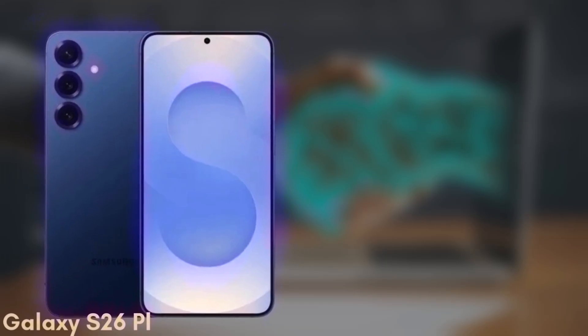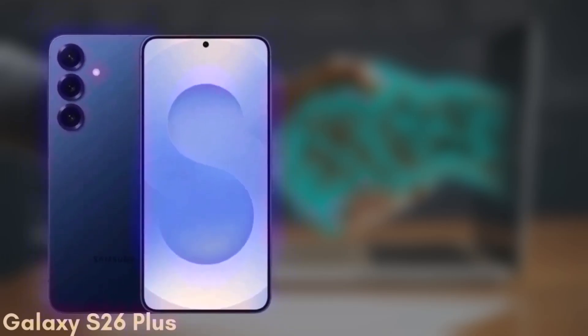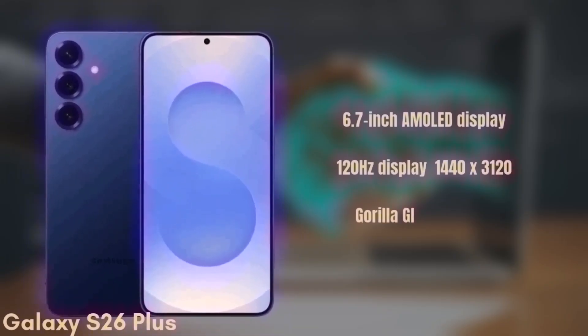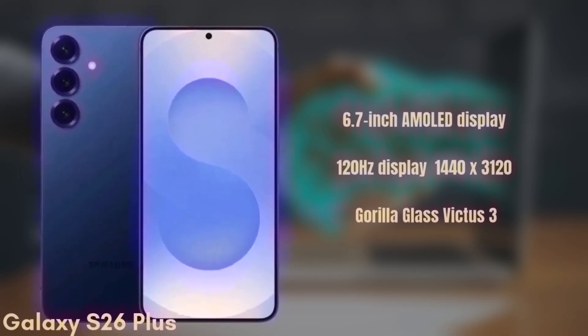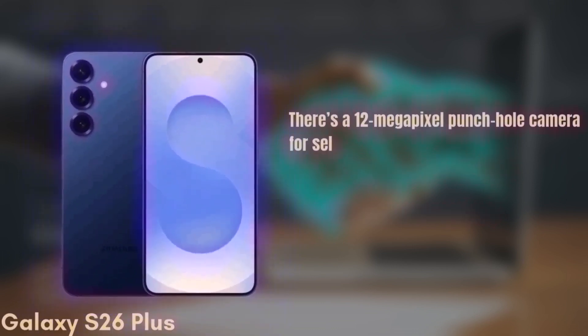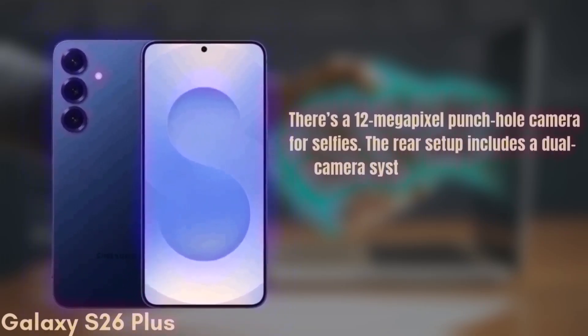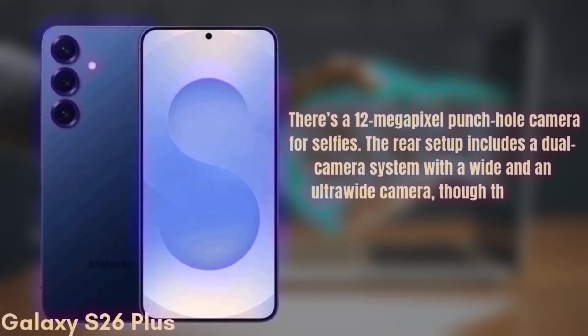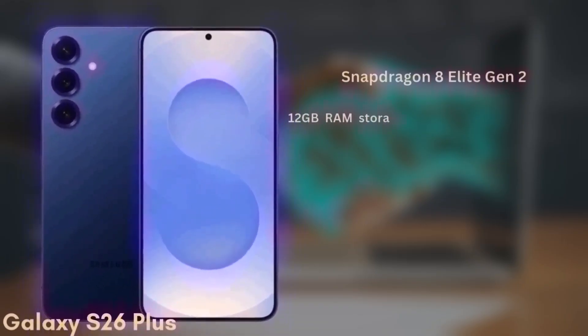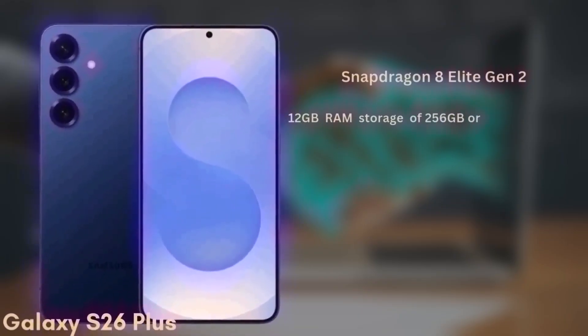Next, we have the Samsung Galaxy S26 Plus, which may also be known as the S26 Edge. This one will come with a 6.7-inch Dynamic AMOLED display with similar improvements in brightness and color accuracy, a 120Hz refresh rate, HDR10+, and a resolution of 1440x3120, protected by Gorilla Glass Victus 3. There's a 12-megapixel punch-hole camera for selfies. The rear setup includes a dual camera system with a wide and an ultra-wide camera, though the exact sensors are still under wraps. It's also powered by the Snapdragon 8 Elite Gen 2 and will come with 12GB of RAM and storage options of 256GB or 512GB, UFS 4.0.